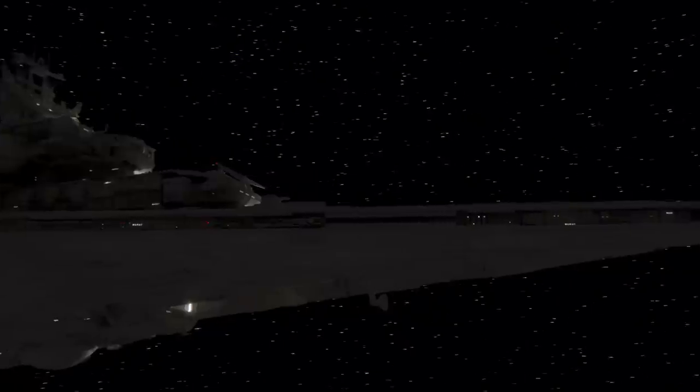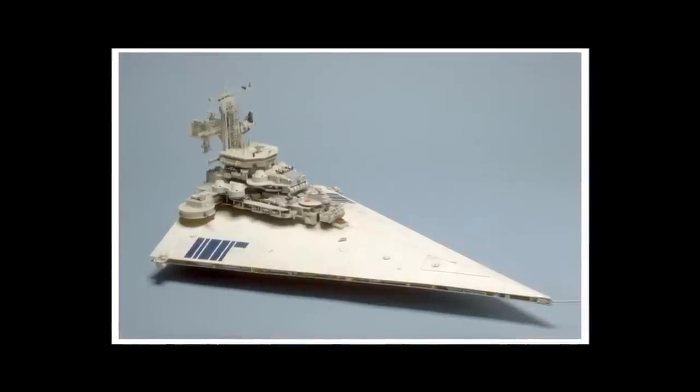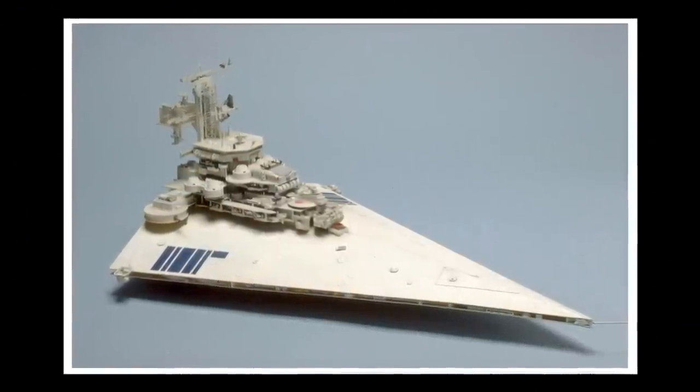What you're seeing is my reinterpretation of what is perhaps the earliest prototypical form of the classic Star Destroyer design. This is a study model created by Colin Cantwell, one of the original designers on Star Wars.